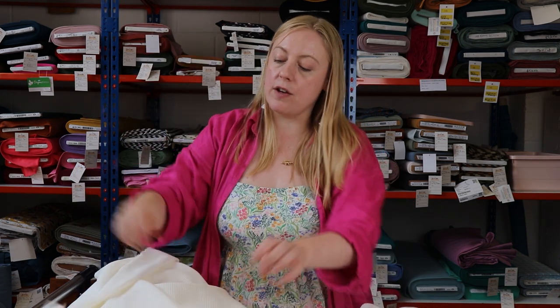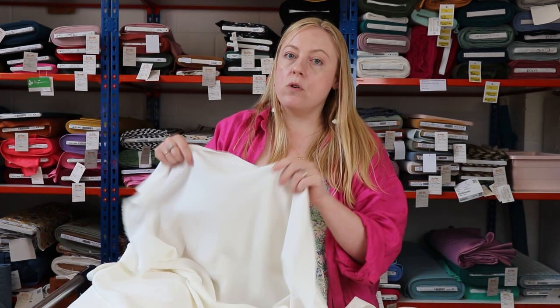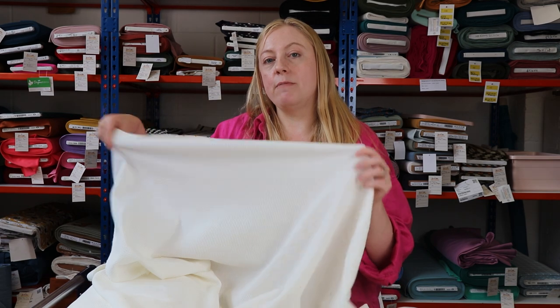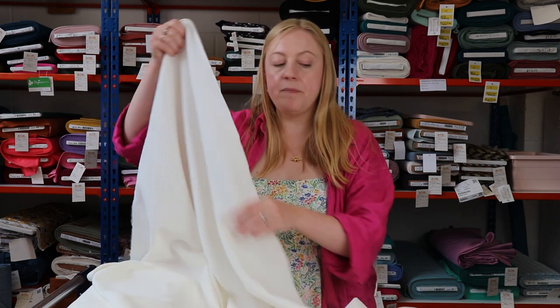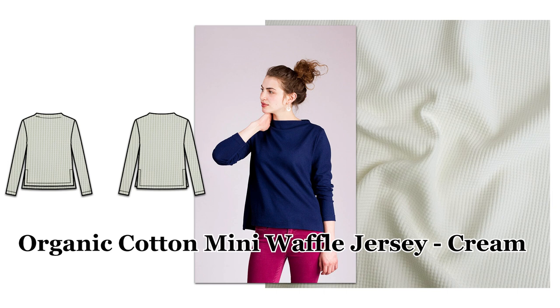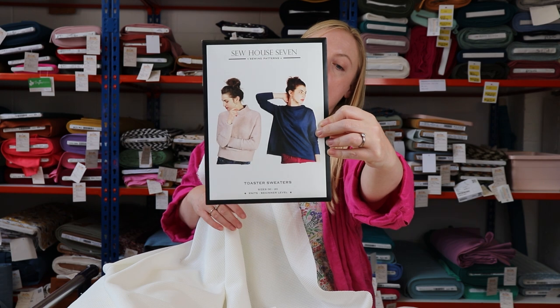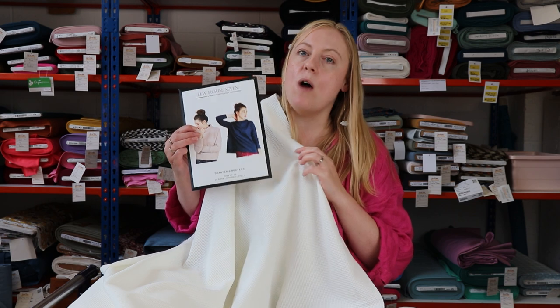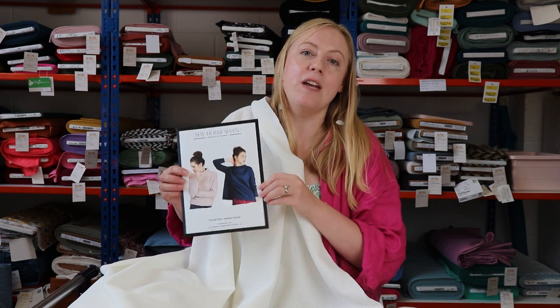With this cotton waffle knit it's not overly thick, so it's still quite light — which means it would work really well as a jumper for the first bit of autumn, and then you can layer it more going into winter. The pattern we thought would work perfectly in it is the Toaster Sweater by Sew House 7. It's a really big favourite in the sewing community, a great sweater pattern, and I think it would work really well with lots of things you might already have in your wardrobe.